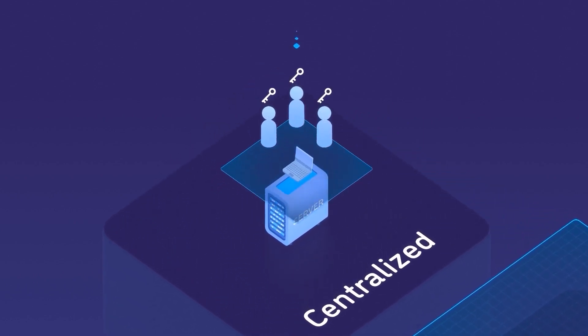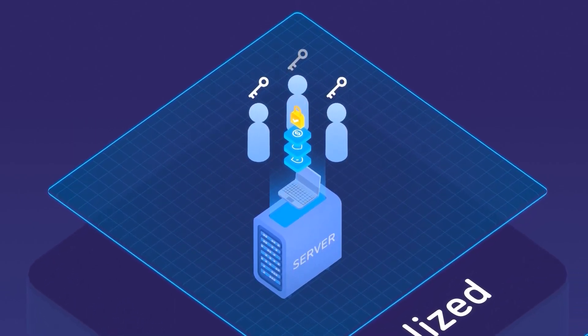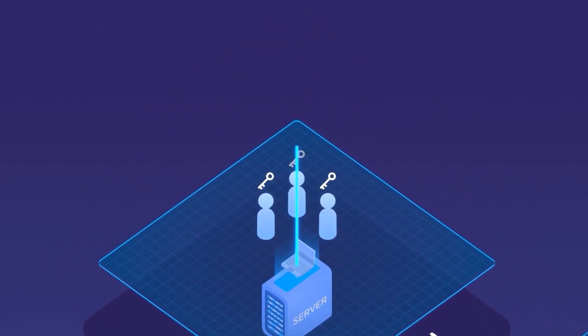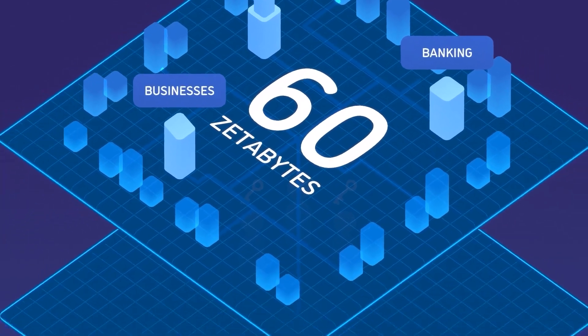A central database is basically a computer where a few people have password access to store and edit data. Sometimes there's an added level of security, depending on what kind of information is stored. Central databases build the foundation of our world's organizations and the global economy, storing over 60 zettabytes of data in 2022.